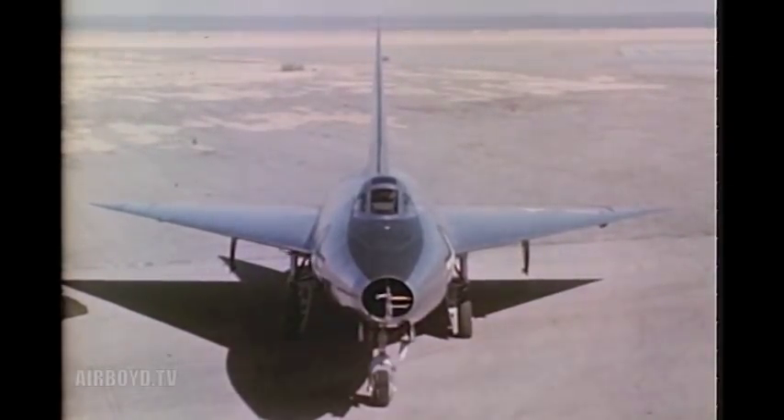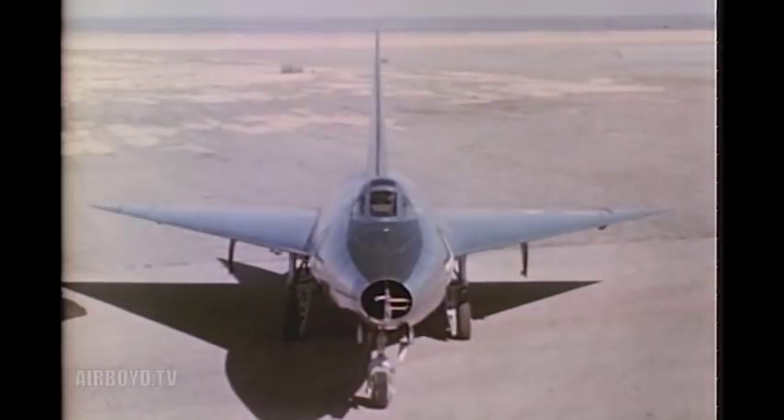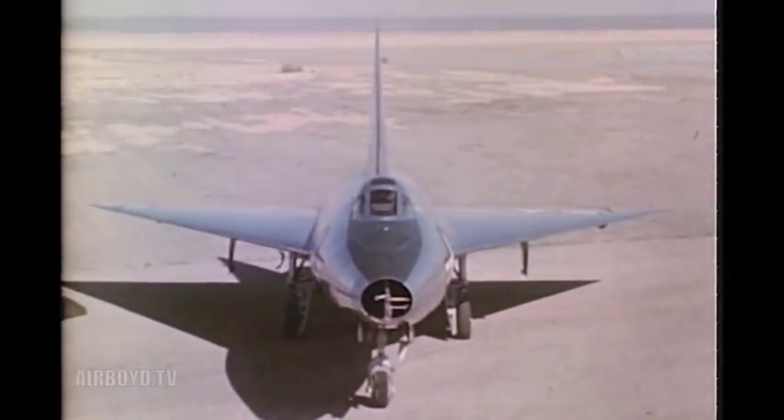The purpose of these flights is to gather data concerning the characteristics of a new configuration designed to meet the requirements of an interceptor fighter operating at transonic and supersonic speeds. Extensive study and research by Convair engineers led to the conclusion that the best aerodynamic configuration for this type of operation was one utilizing a 60-degree delta wing.